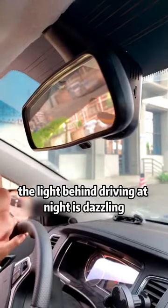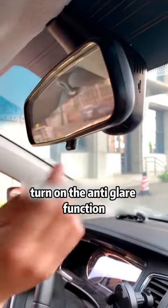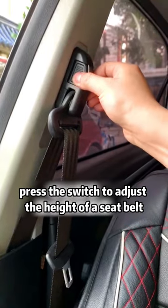If the light behind you while driving at night is dazzling, you can move the paddle to turn on the anti-glare function. Press the switch to adjust the height of the seat belt.